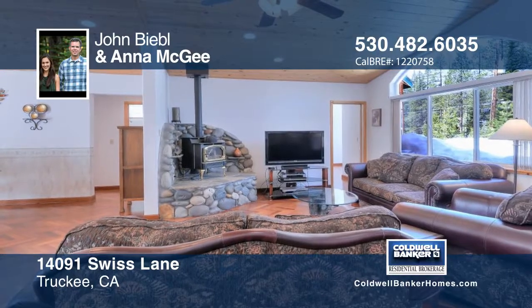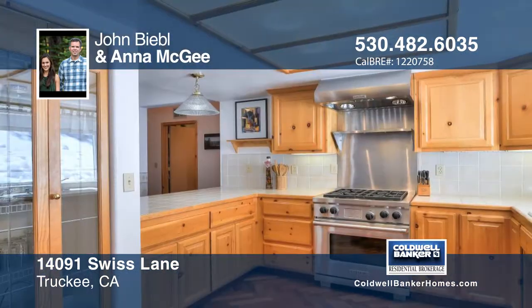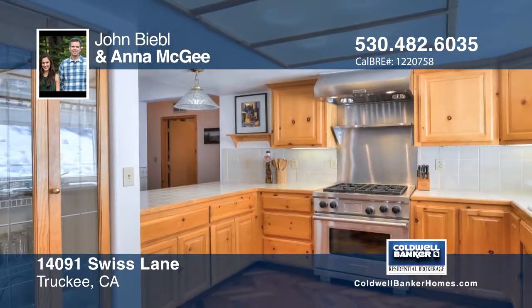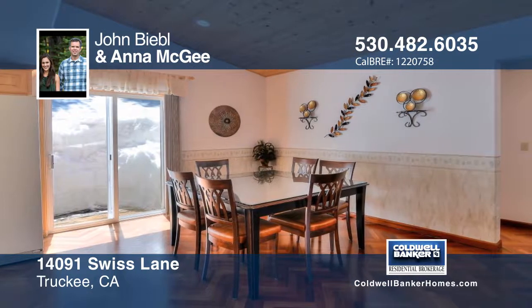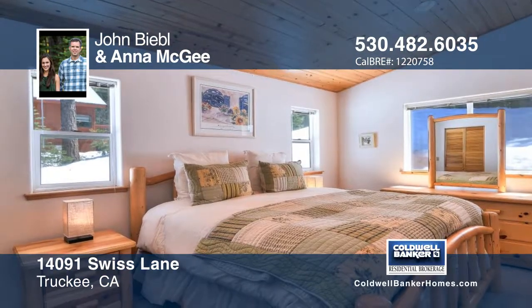This attractive home has three bedrooms, two baths, plus an office and two-car garage. The open kitchen includes a dual-fueled Wolf range and pantry. Additional features include dual master closets, vaulted ceilings, and a wood stove.